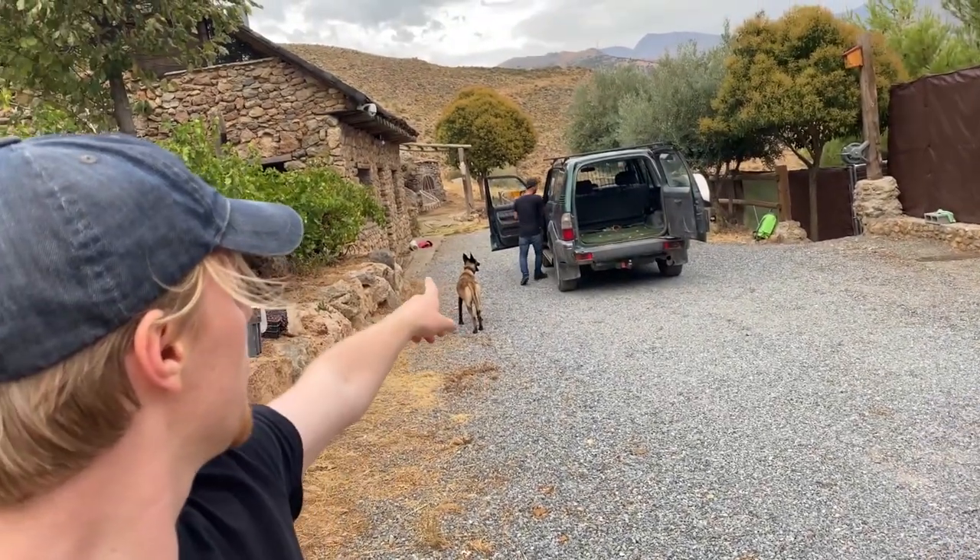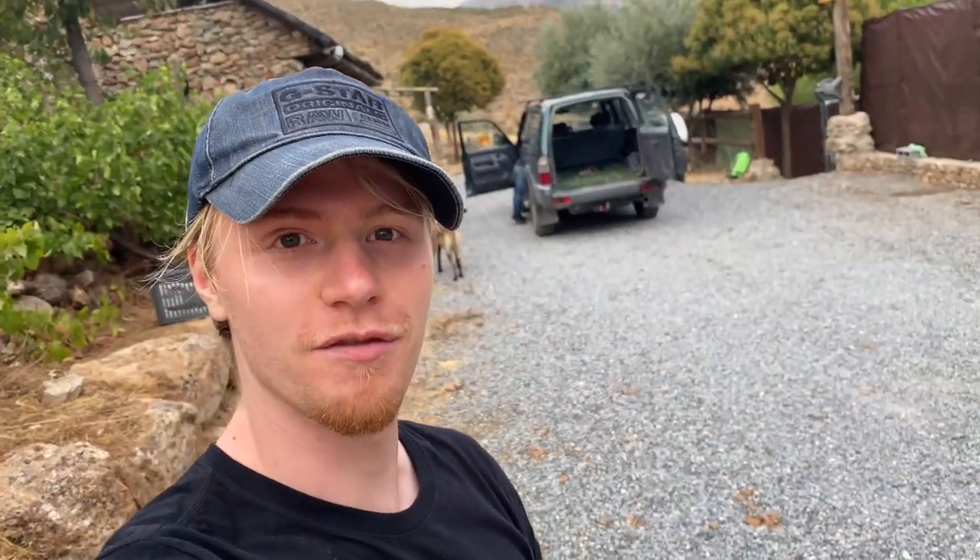We had a bit of a change of scenery — definitely for the better. Our friend Oscar has come through and taken us out to stay where he is, and we're basically going to spend the entire week herping up in the Sierra Nevada.